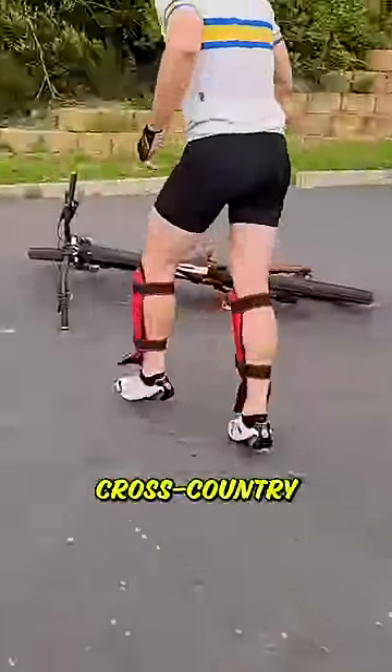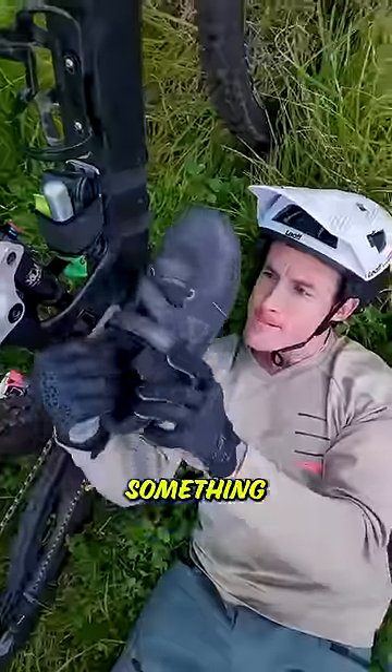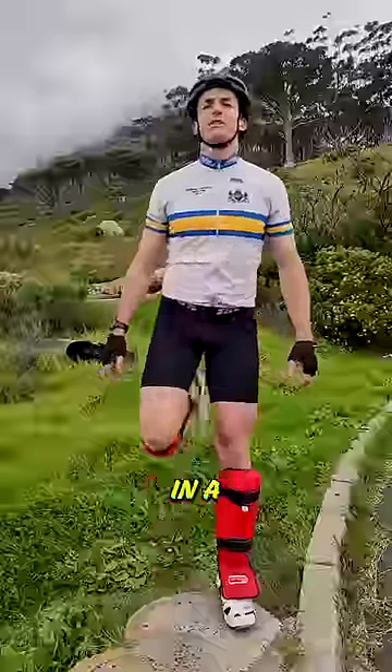First up, skinny baguette cross-country shoes are reserved for the XC boys. Something with a platform works great if you ever unclip in a rough section.